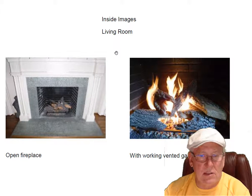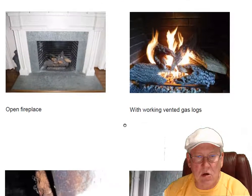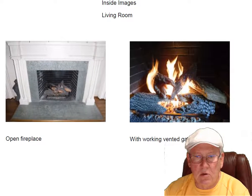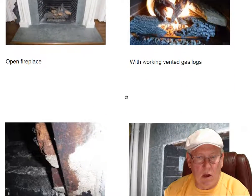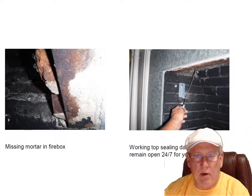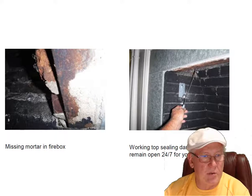Looking at the living room fireplace inside the house, it's got a working set of vented gas logs. Those are Petersons. There's a little switch on the right-hand side that activates it — it's either on or off. Just a quick reminder about the damper: always leave the damper in the open position. I left it open today so that we wouldn't have a problem.